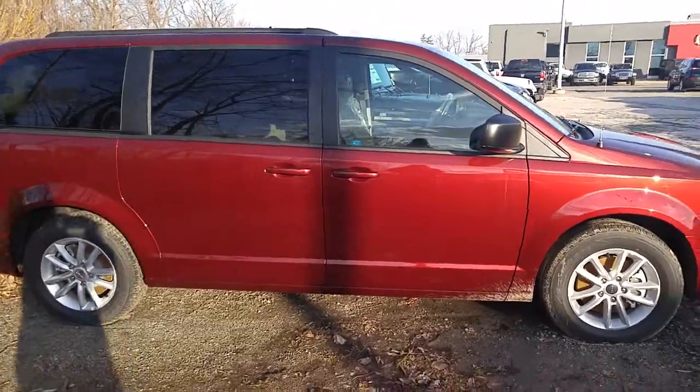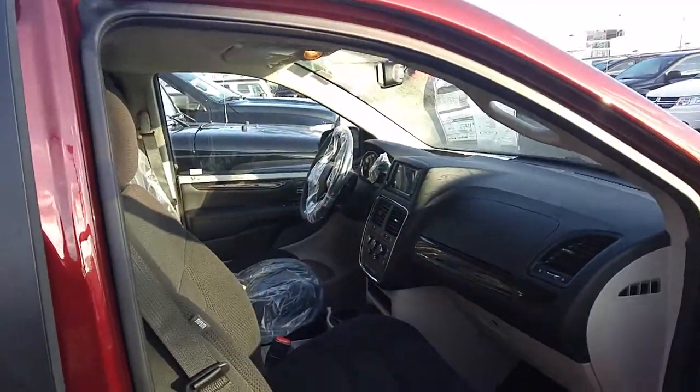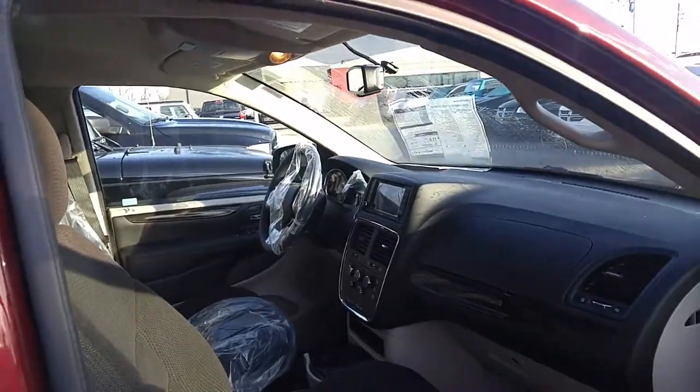Jeremy and Jeremy's wife, it's Joe at Performance Chrysler. Here's that video I promised you. The SXT Grand Caravan — it's got backup camera, it's got Bluetooth, and it's got a DVD player for the kids.